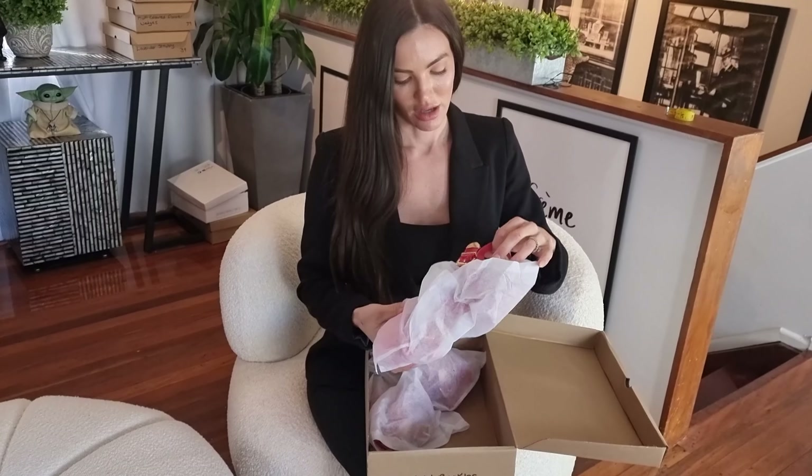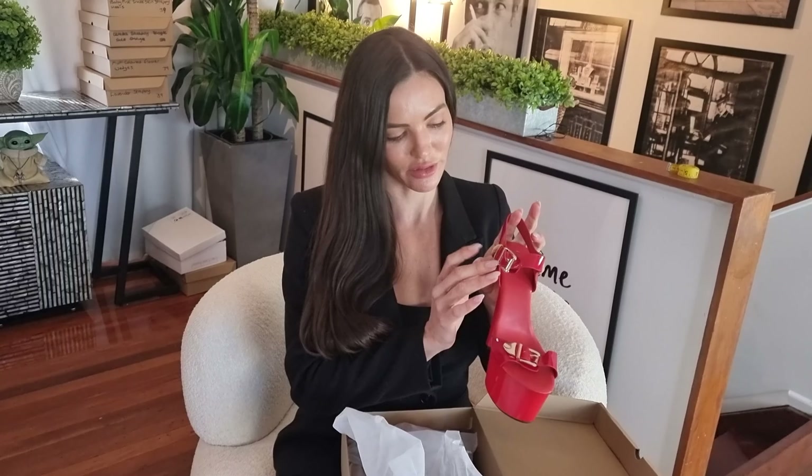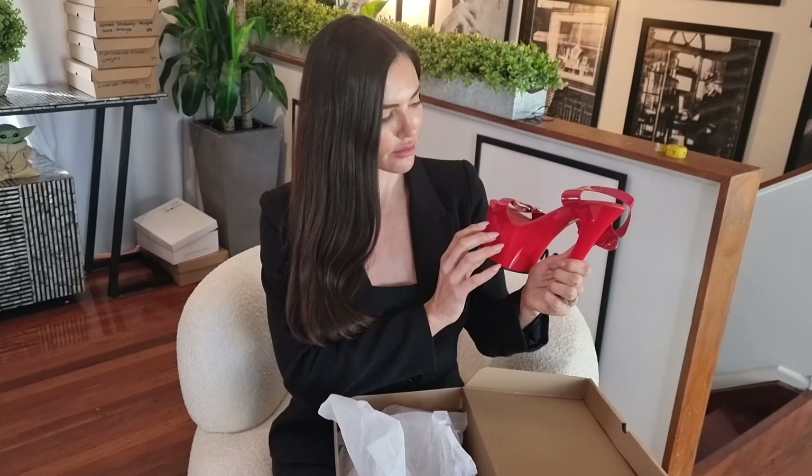These are some statement heels if I've ever seen one. They've got some buckles around the ankle strap and then around the front toes as well. A nice squishy heel, they're shiny red — like a lipstick red.